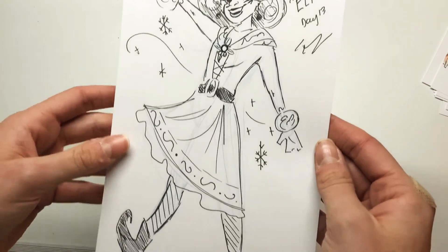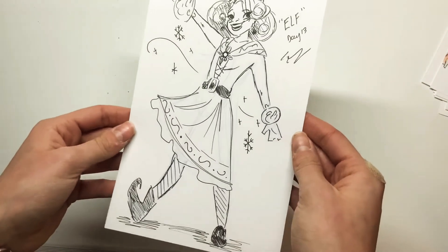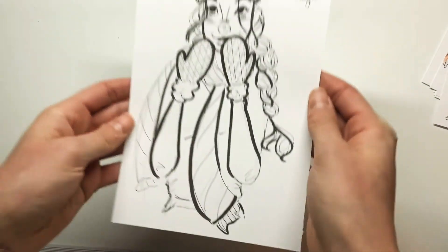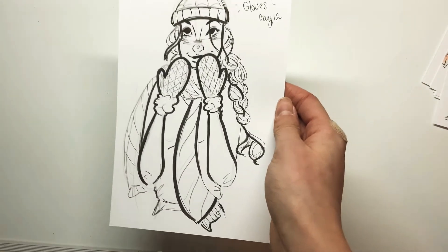Here I drew an elf — because of her hairstyle you can't see her pointy ears, but you can see by the outfit she looks like an elf, so she turned out adorable. Here the word was Gloves, so I just drew a girl with some mittens on. Nothing too special.